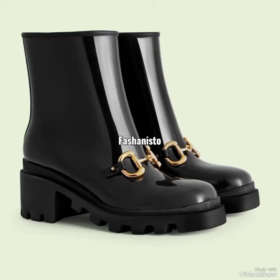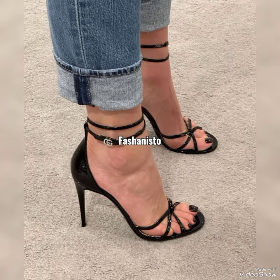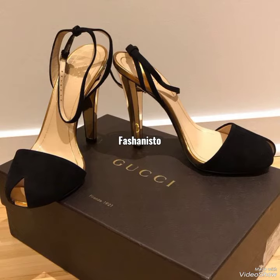All of these articles are easily available at any Gucci store near your hometown.